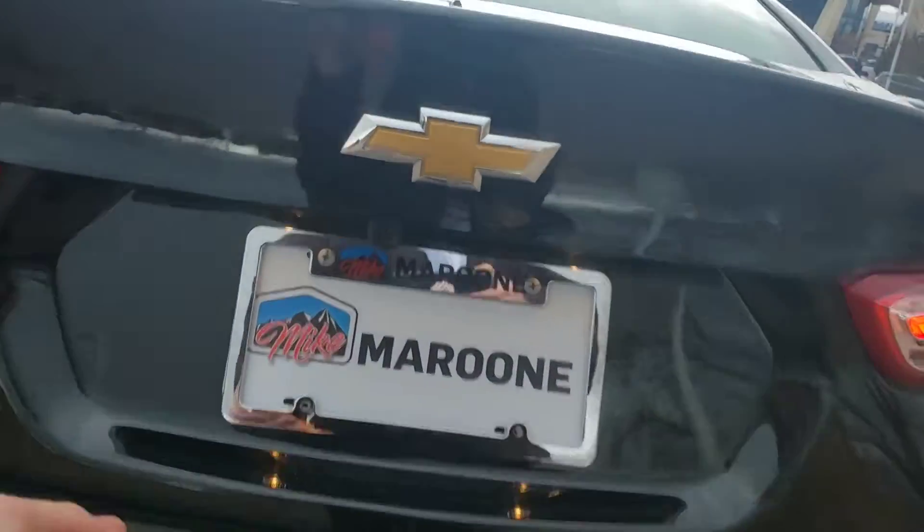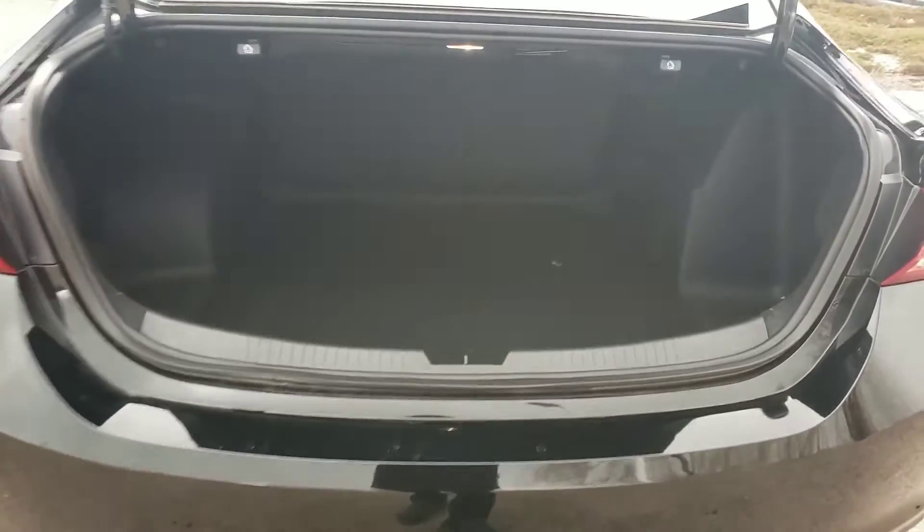Now the trunk — I'll show you the space. Tons of room as you can see. These rear seats fold down; you pull that little lever on each side. It's a 60/40 split.